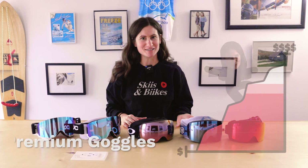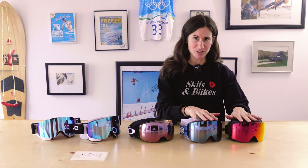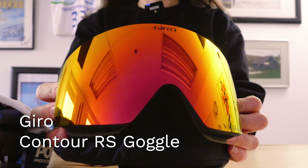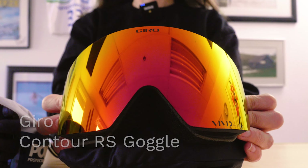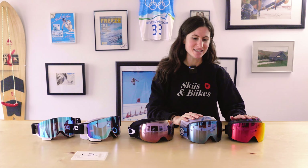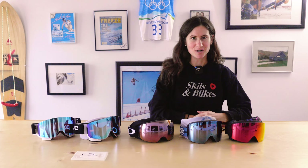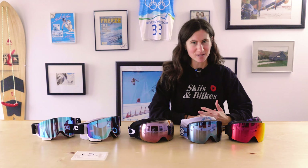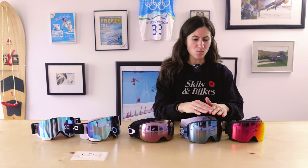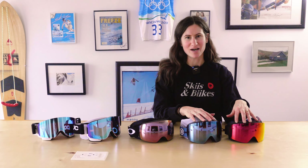Now we're into our premium goggles, ranging from about $305 to $360. Starting with the Giro Contour RS, a medium-sized goggle, and the Giro Contour, a larger fit. Both come with a bonus lens, and both the primary and bonus lenses are Giro Vivid lenses — their premium lens offering — made by Zeiss, giving you ultimate color clarity and contrast. They feature a wide field of vision, seamless lens fit, premium anti-fog coating, and Evac venting.